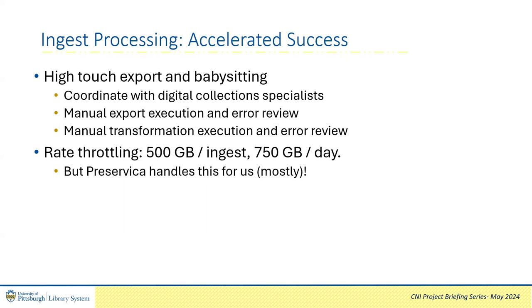The other huge concern going into the work was the arbitrary throttling of 500 gigabytes per ingest and 750 gigabytes per day. I have no interest in needing to manually break apart the large ingests. While we do have 56 terabytes spread over hundreds of collections, many of the collections are very small and several of them are terabytes in size. Fortunately, the Preservica ingest automatically breaks down the large ingest for us, so practically Carrie and I just need to keep in touch regarding whether the total work across all ingests is likely to exceed our tenant's daily limit.